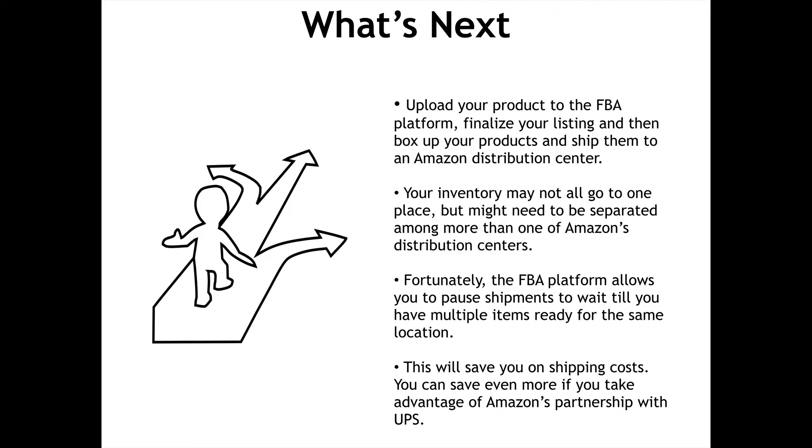Your inventory may not all go to one place, but might need to be separated among more than one of Amazon's distribution centers. Fortunately, the FBA platform allows you to pause shipments to wait till you have multiple items ready for the same location. This will save you on shipping costs. You can save even more if you take advantage of Amazon's partnership with UPS.